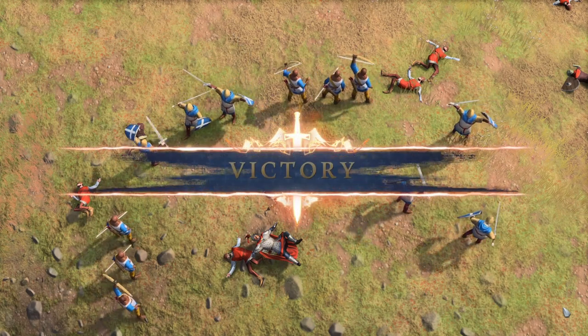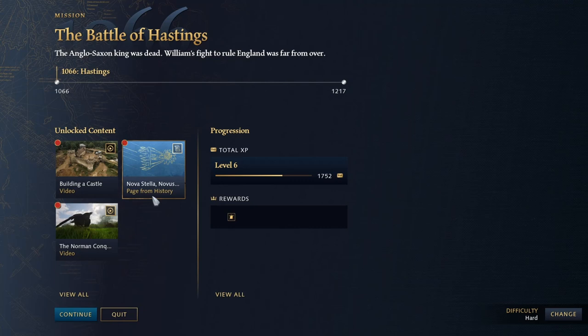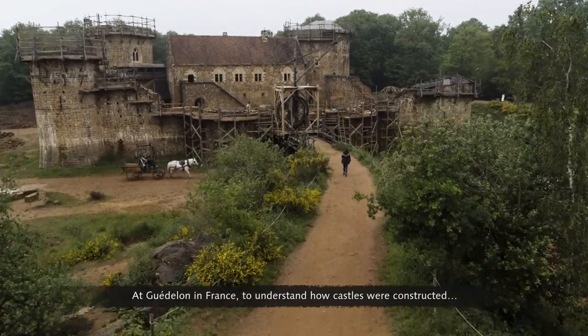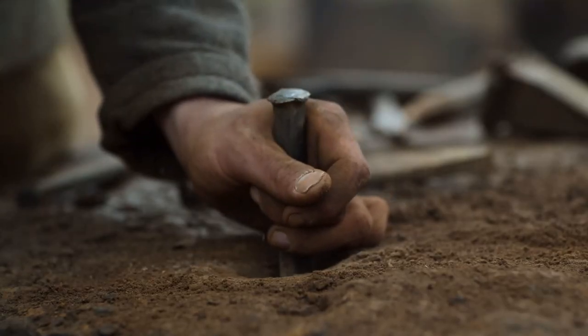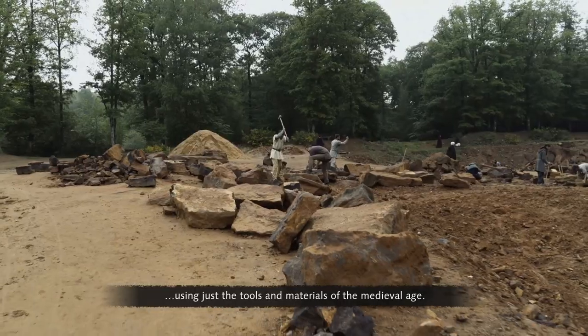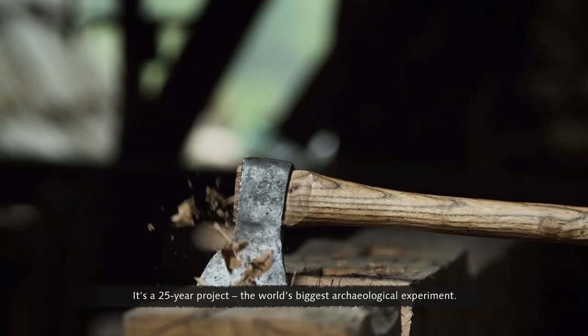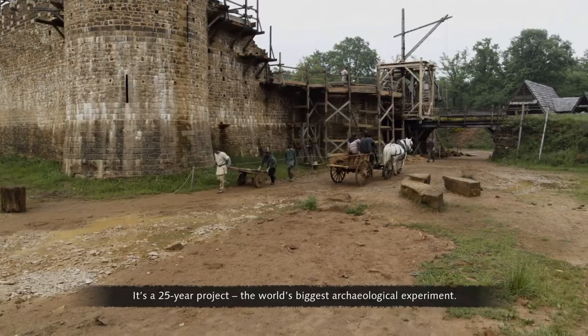The conquest of England has begun. The game has high quality historical videos set as unlockable rewards for progressing through the campaign, so I'm going to try and show those off at the end of campaign battles where I unlock them. This Norman conquest video was what we got to see at the beginning, but there are more to show off for those who are interested. At Guédelon in France, to understand how castles were constructed, they're building one from scratch using just the tools and materials of the medieval age — it's a 25-year project, the world's biggest archaeological experiment.